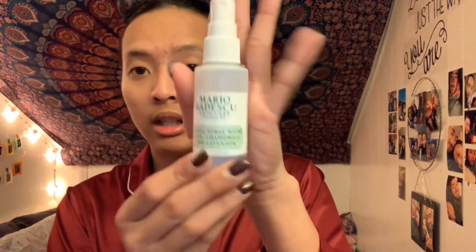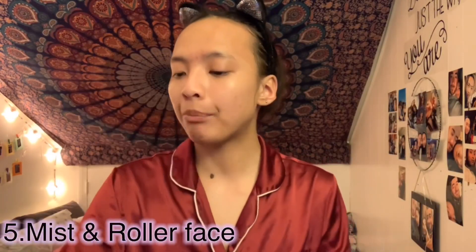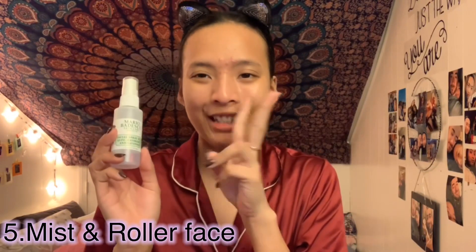After the toner, I use the Mario Badescu skincare spray. I always use this spray before I sleep — it really helps. The bottle is almost finished so I need to buy more. I think you can find it at Ulta or Sephora. I also use a face roller — I always do this as part of my routine.